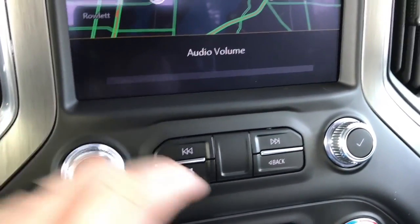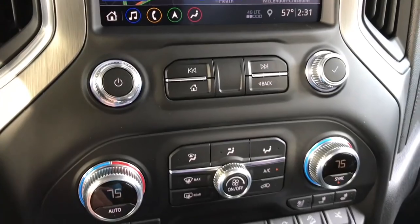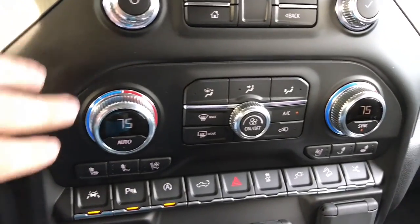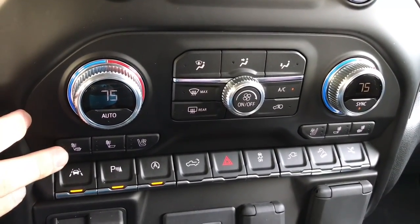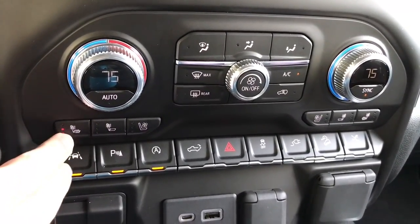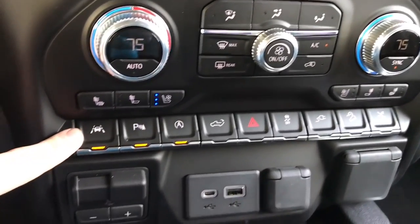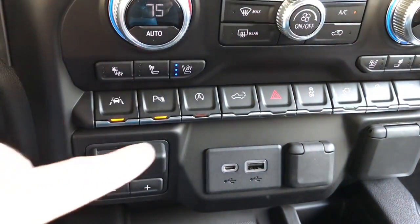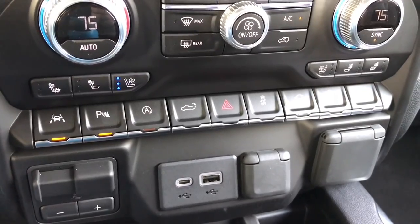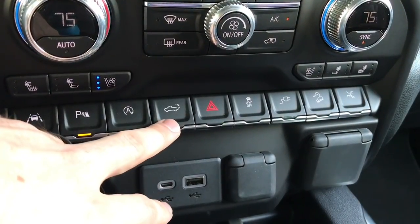We've got decent-sized knobs, a tuning knob, and actual physical buttons — so if you have gloves you can still use stuff in here. Big dual-zone climate control right here; dual-zone AC is on every model but the base. Heated seats for the bottom and the back — three-tier for you and your passenger. Ventilated seats as well, three-tier. Everything is really easy to use. Lane departure, parking sonar, auto stop-start button — you can turn that off, but it resets to on every time you start the vehicle, which is a bit annoying.